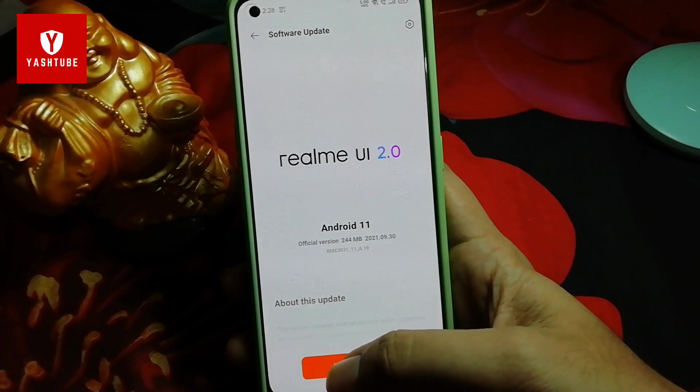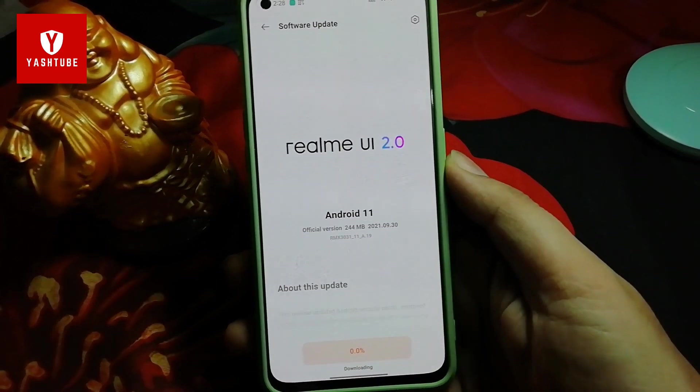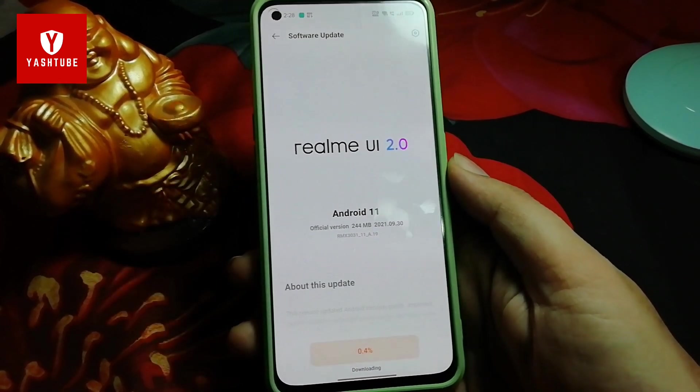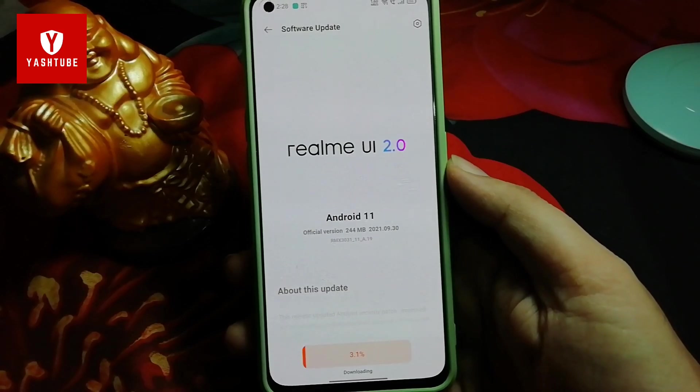The surprise is that where we expected Realme UI 3.0 to launch in October, we are not getting to see that here. What we are getting is optimized performance and a security patch. Let's download it quickly and see what we are getting in this update.